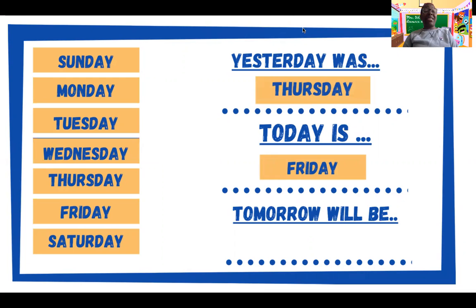Well, if yesterday was Thursday and today is Friday, what will tomorrow be? It'll be the weekend. Yes, tomorrow will be Saturday.